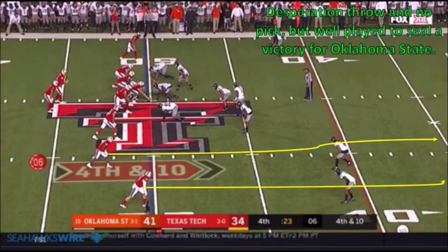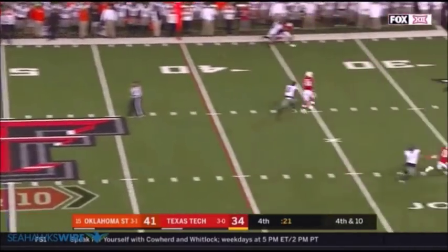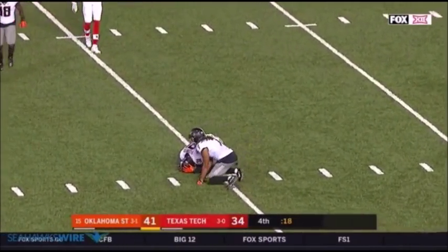One last play that I want to look at — the final play from the Texas Tech game. Flowers has dropped way back in prevent defense. Shimanek throws a desperation heave. Would have been nice to get the pick, but simply knocking it down ends the ball game.